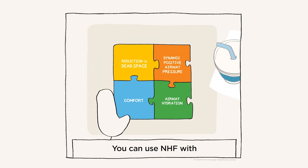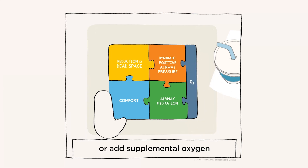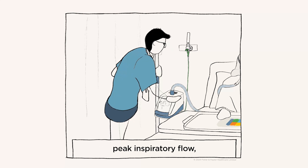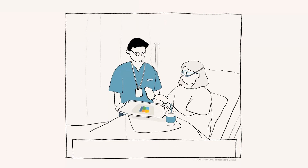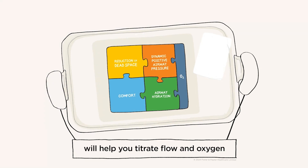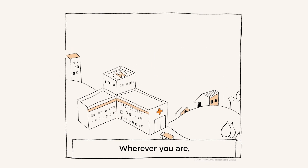You can use NHF with room air only, or add supplemental oxygen when required. If you meet or exceed a patient's peak inspiratory flow (PIF), then there is little to no dilution of oxygen — the FiO2 you set is what the patient gets. Understanding how these mechanisms work will help you titrate flow and oxygen to optimize respiratory support for your patients.